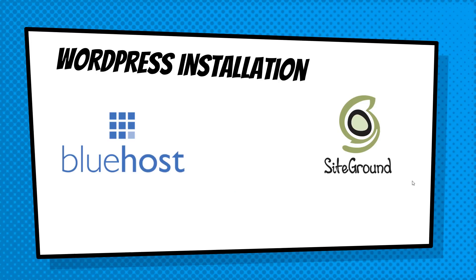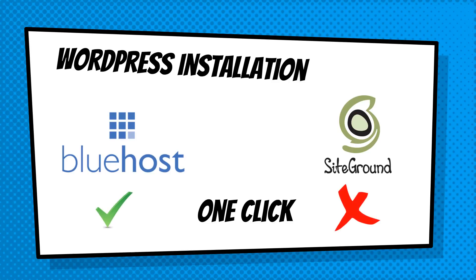If this is your first website or blog and you want to make it on WordPress, you're probably looking for a very easy installation. Bluehost and SiteGround both have you covered — it is very easy to install WordPress with just a few clicks. With Bluehost, it is literally one click and WordPress will be installed. With SiteGround, it's a few more steps, but Bluehost wins on this one with its much easier one-click WordPress installation.